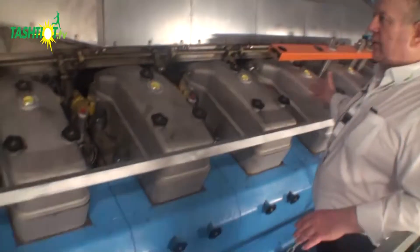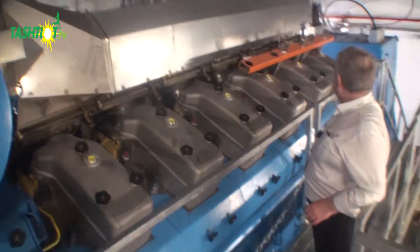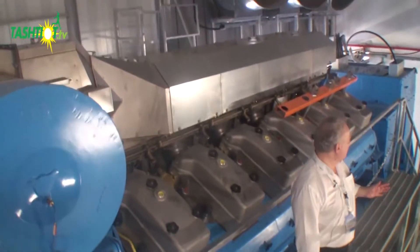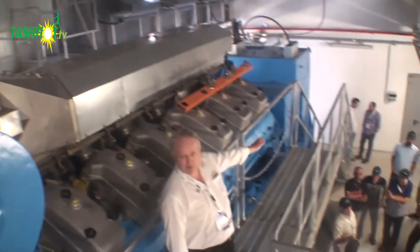Here we see the other cylinder bank of the engine with the turbocharger, which gives you a good idea of the installation. If you come to the end, we'll show the alternator.